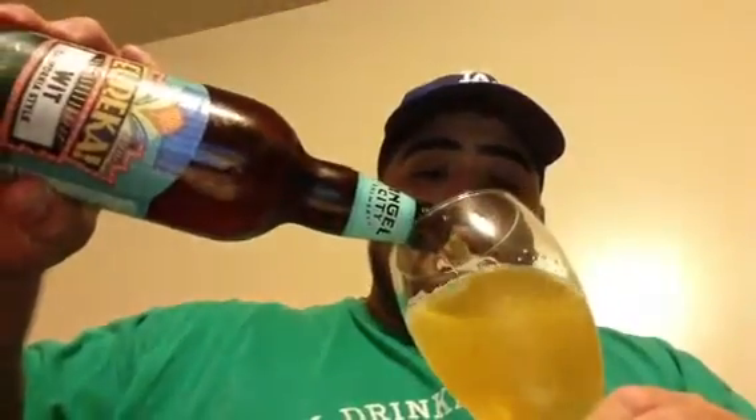Angel City is here in Los Angeles by downtown, kind of, sort of. So I already poured myself some. As you can see, the color is a clear yellow — you can almost see through the glass there. I'm going to pour myself some more. So that's the color we see.